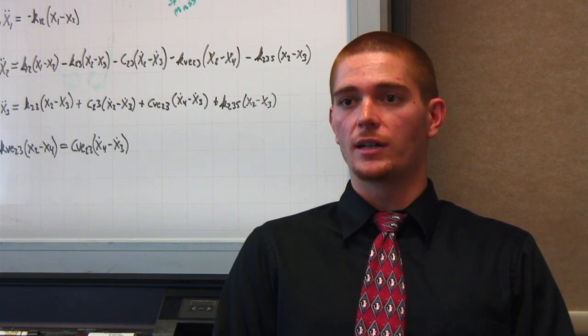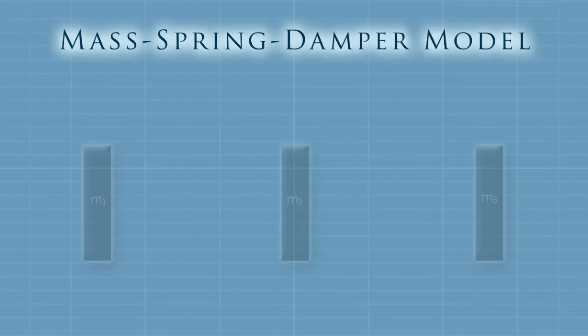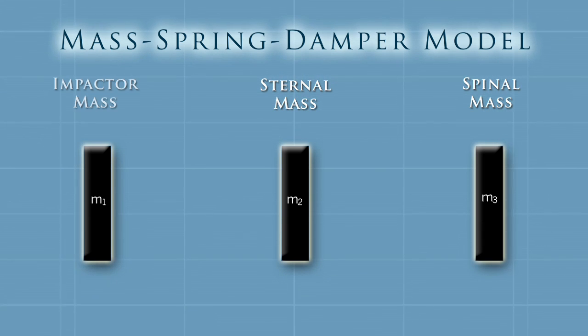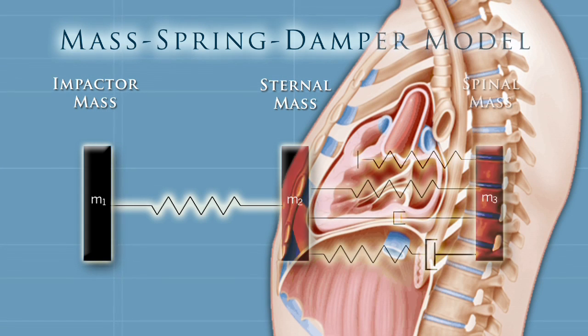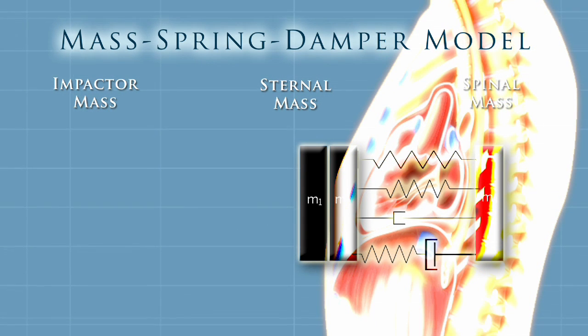The way the thorax was modeled was with a mass-spring-damper system. It consisted of three masses: the sternal and spinal mass and the impactor mass. And in between the three masses, there were a few springs and dampers that were put there to represent the response of all the internal organs and the skeletal structure as a result of the impact.